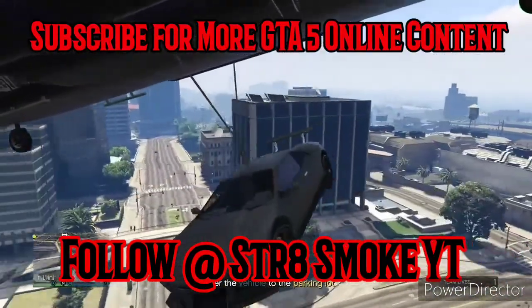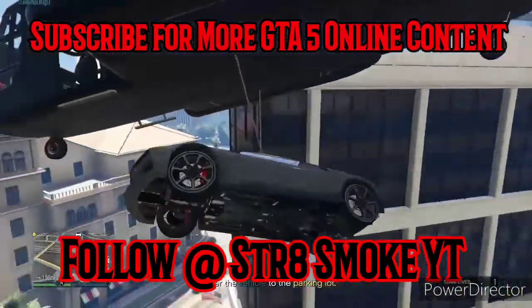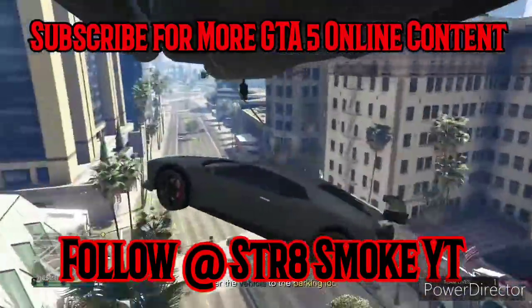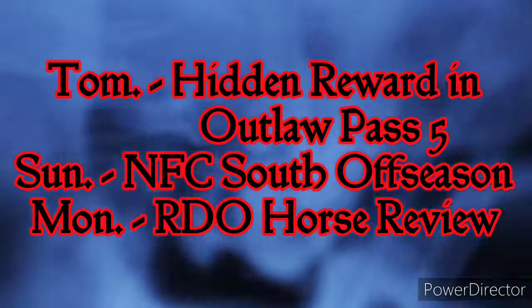I've got one weaponized vehicle, a Terrorbyte, and some passive income with the nightclub — things are going good. We'll see you again in about four or five weeks. Check the description for links to the videos mentioned, and stay tuned this week for a big Red Dead video tomorrow, Jay and Orb on Sunday, and a horse review on Monday.